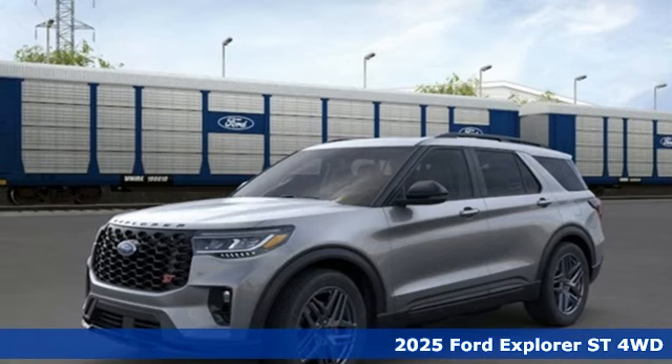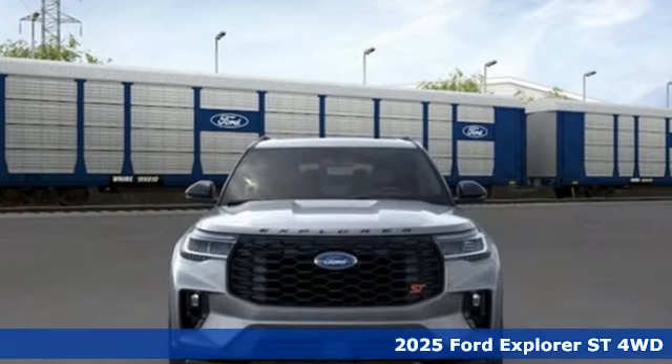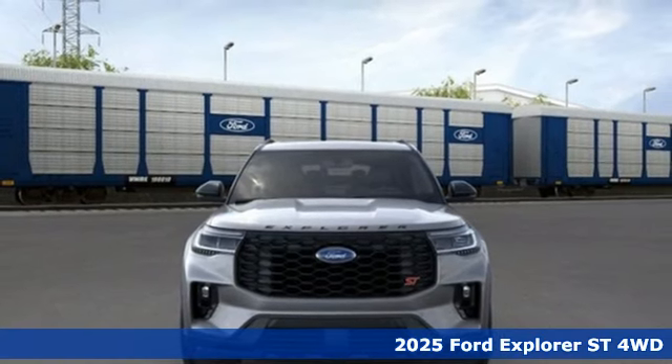It's a new 2025 Ford Explorer. The adventure starts where the pavement stops in this capable SUV.